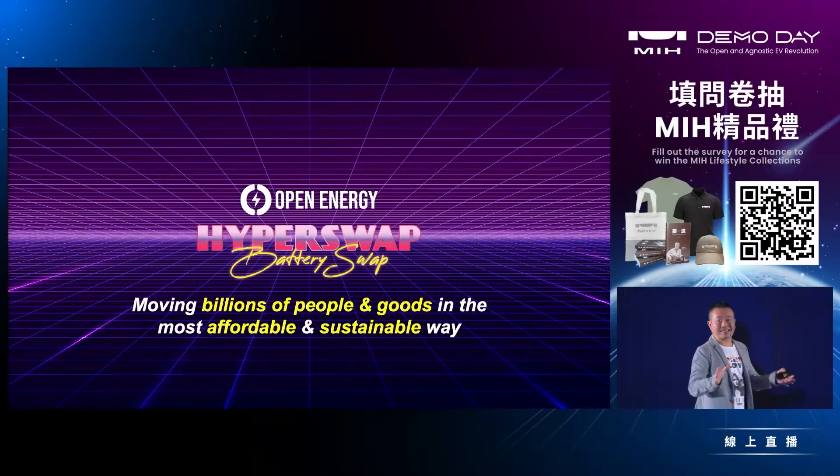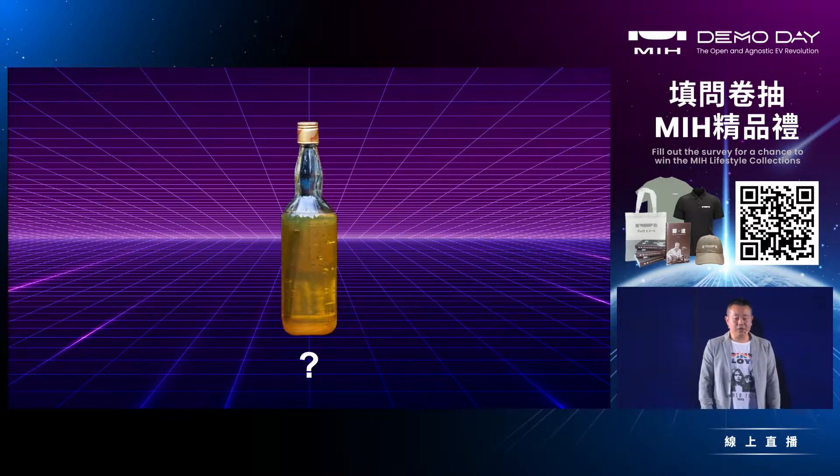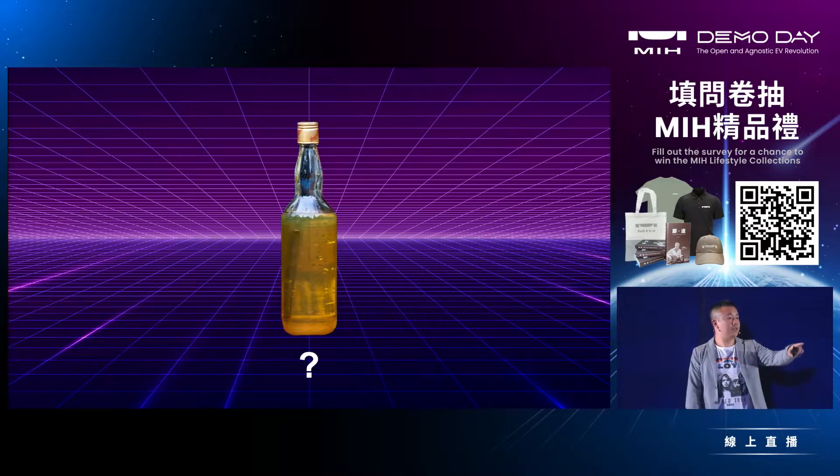Today we're going to present you breakthrough technology that can move billions of people and goods in the most sustainable and affordable way. So first — do you know what's inside of this bottle? Anyone? Tequila? No, no, no.